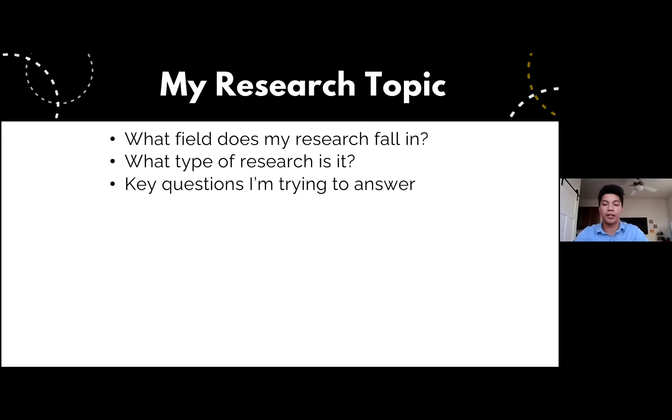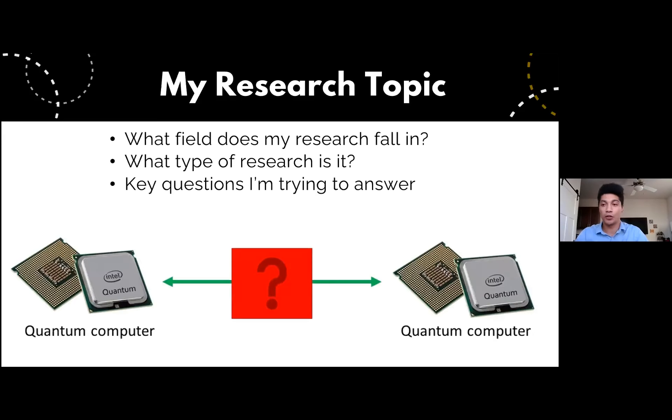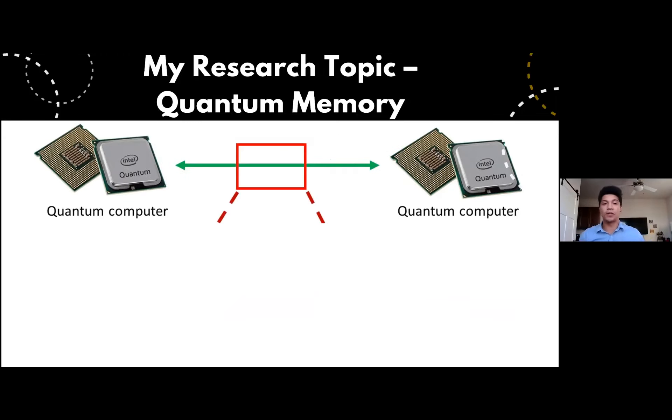The overarching big picture of what we are working on is: say you have two quantum computers and they're separated by some distance, even a large distance like intercontinental distances. What are those connections? Quantum things need to be connected in a quantum way, and we're really concerned about what those connections are going to look like and what they're going to require. Zooming in, my research in particular is concerned about these connections and what they're going to be made out of.